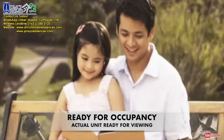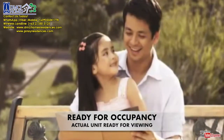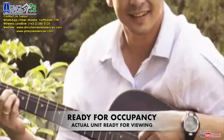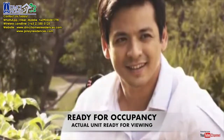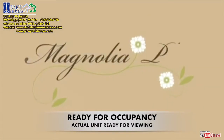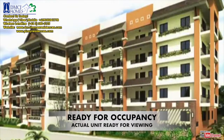Imagine coming home to a refreshing haven without leaving the city, where intimate bonding moments with your family spontaneously happen, where inspiration flourishes no matter where you turn. Step inside Magnolia Place and experience the perfect backdrop for your family's pocket moments.